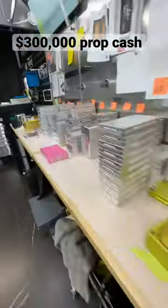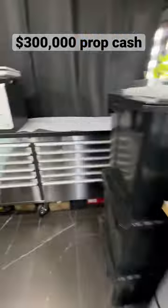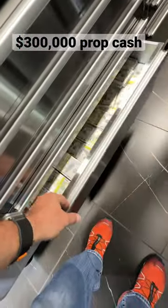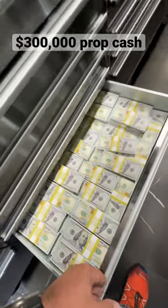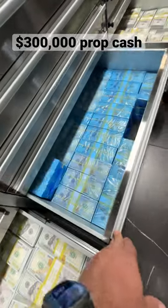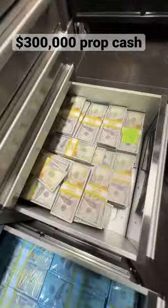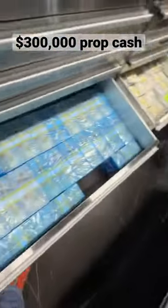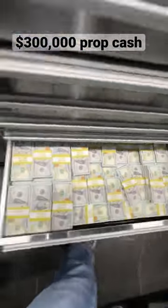And if you need more prop cash, I'm pretty sure I can find some more. Let's see what we got in here — oh yeah, we have a little bit more. And if you need it pre-bundled in hundreds, we got it there. And if you need even more, we got it in there too. Please let me know what you're doing with all this prop cash — I'm sure it's going to be fun.